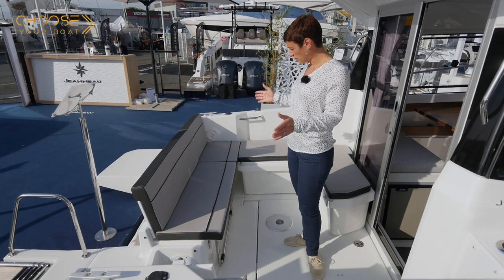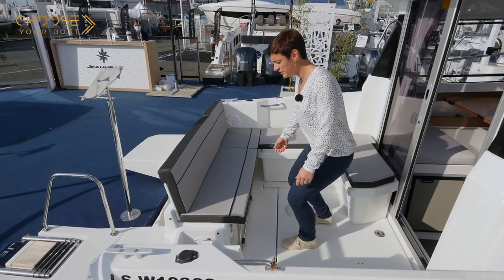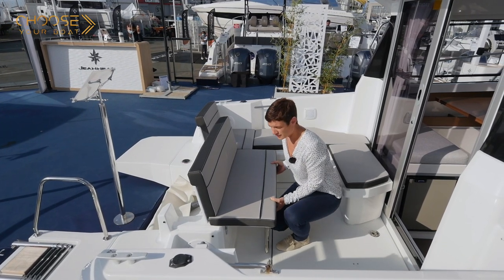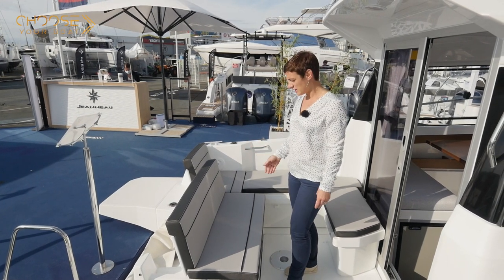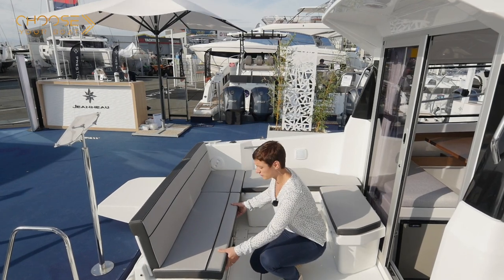Standard equipment for the cockpit includes a straight aft bench that slides forward to optimize the space on board. With the bench in the forward position, the engine can easily be raised. In the fully aft position, the space available in the cockpit is increased.